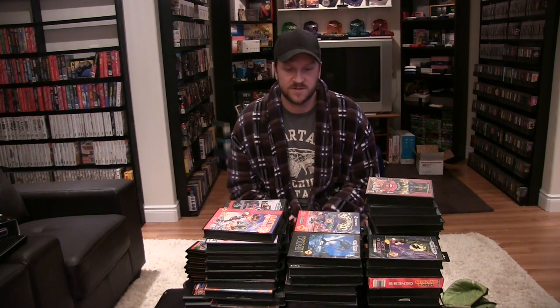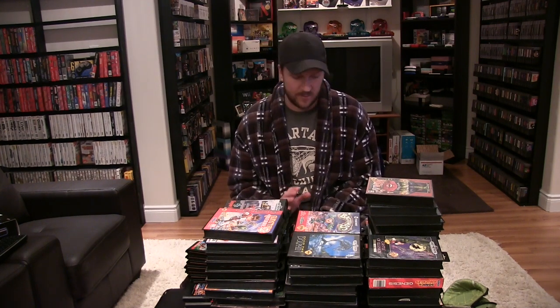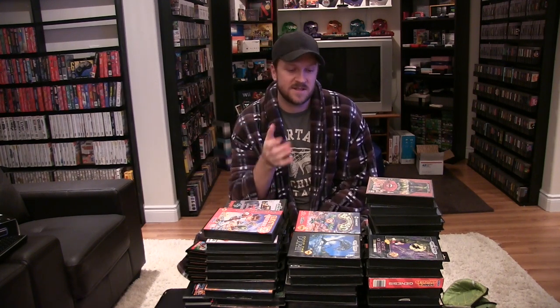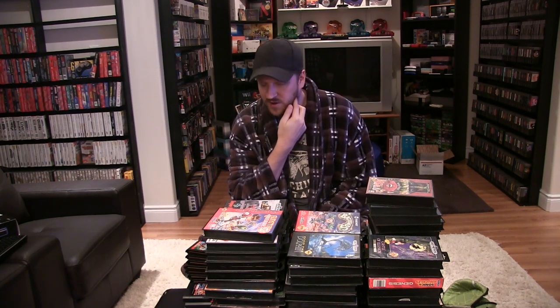What's going on guys, CJR here with another Saturday morning collection video. Up today is the Sega Genesis, one of my favorite collections. I absolutely love to collect the Genesis, love getting the games in the box with the manuals. I probably enjoy it better than Super Nintendo, N64, stuff like that. I actually had the Genesis during the 16-bit era — I went from the NES to the Genesis — so a lot of great memories of the system, still one of my favorites of all time.